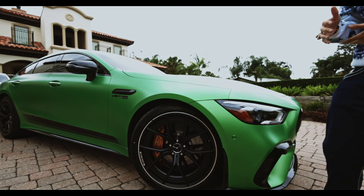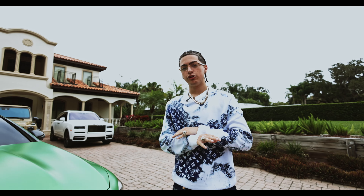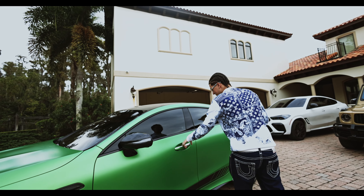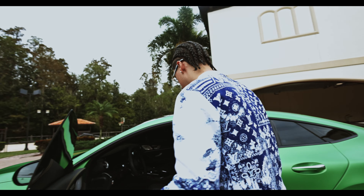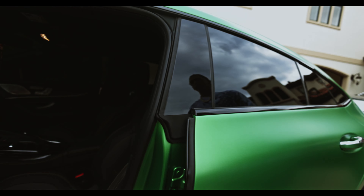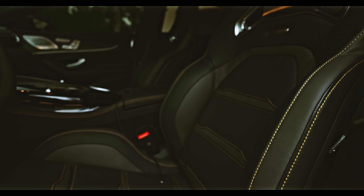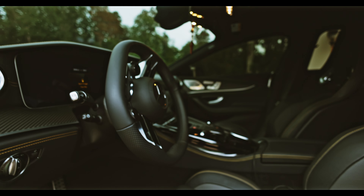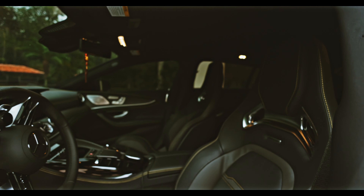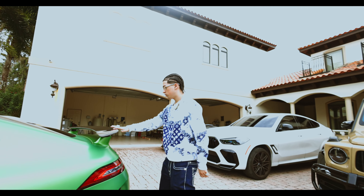The green machine — the Hulk, the Grinch, whatever y'all want to call it. I'm gonna show y'all my GT. This is my daily; I drive it all the time, one of my favorites. This is a special edition — this is the color it comes with. Y'all may think it's a wrap, it is not a wrap. It has this beautiful yellow stitching, these beautiful seats, the two big screens, and as you can see on the AMG, this car was brand new, no miles on it.